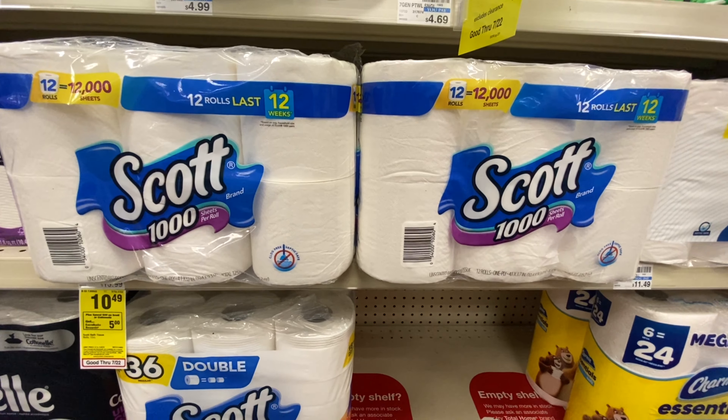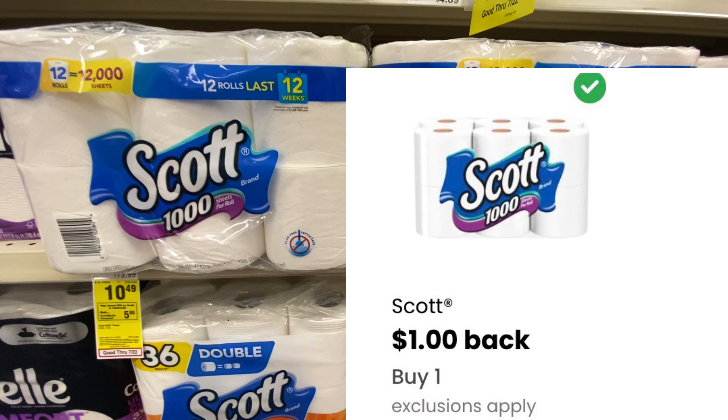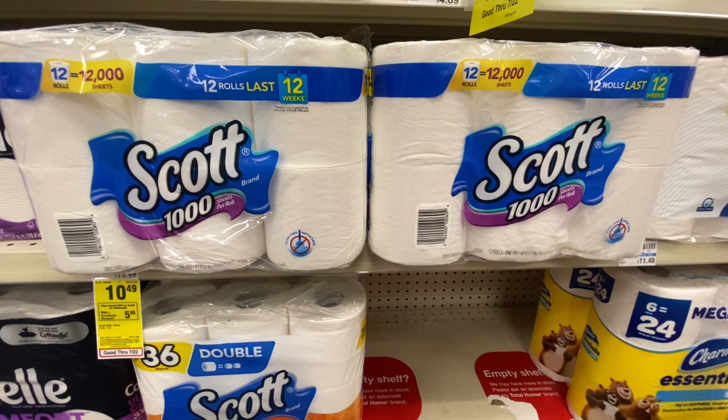So paying $19.98, getting back $5 in extra care bucks. And then we're going to be submitting our receipt to coupons.com, getting back a dollar there — using the $1 digital for one of them and submitting the receipt for the other one. So paying $19.98, getting back $5 in extra care bucks and $1 from coupons.com, it's going to bring it down to $13.98 for both of them, or $6.99 a piece if you want to do this deal by itself.